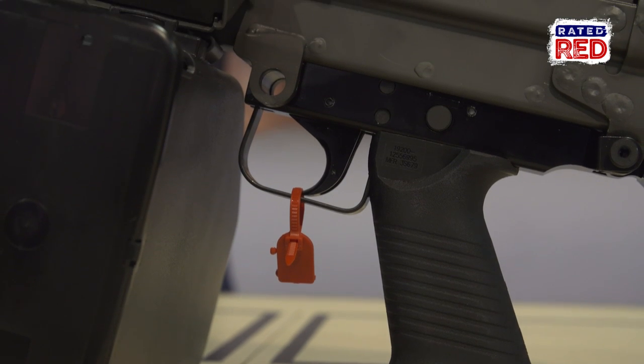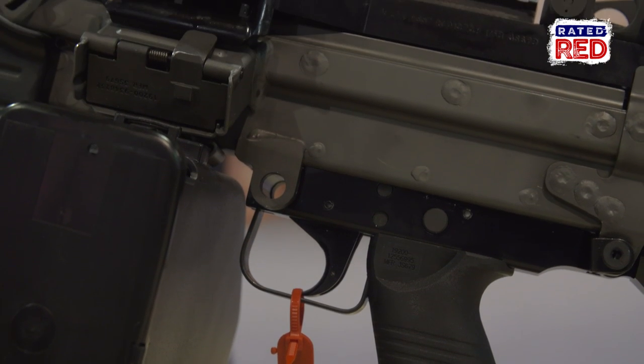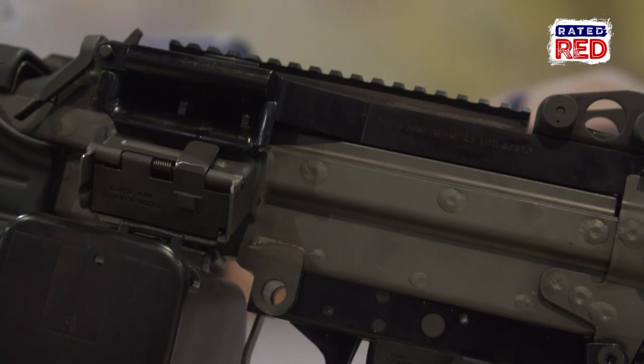The MSRP for the M249S Para is $8,799 and it is shipping now.